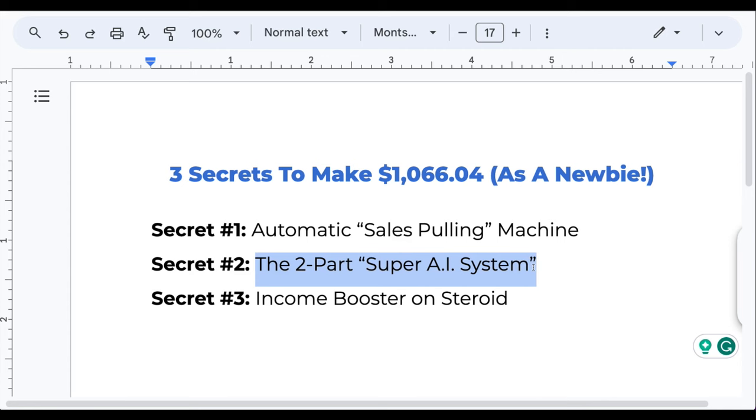Secret number two is the two-part super AI system. As a newbie you need leverage — you can't do everything yourself. You need to leverage the power of this super AI system so that the AI does 95% of the work for you. It's just two simple parts and I'll show you how it actually works.